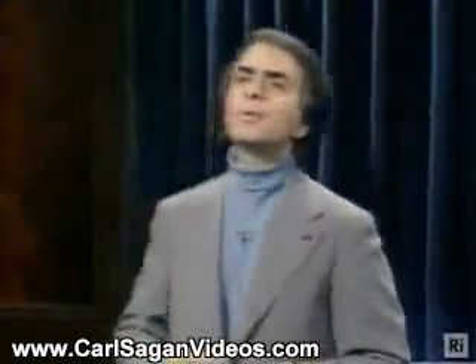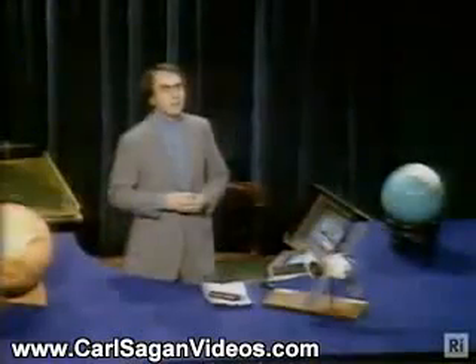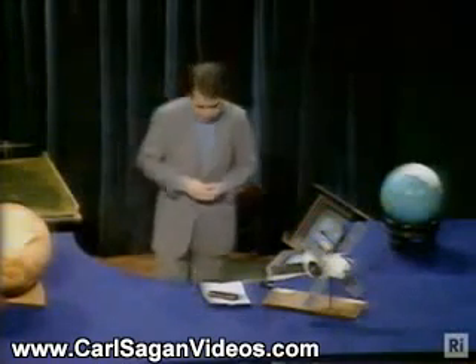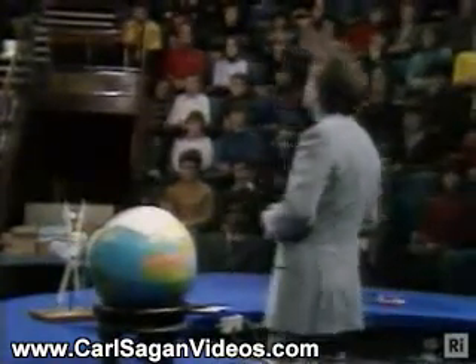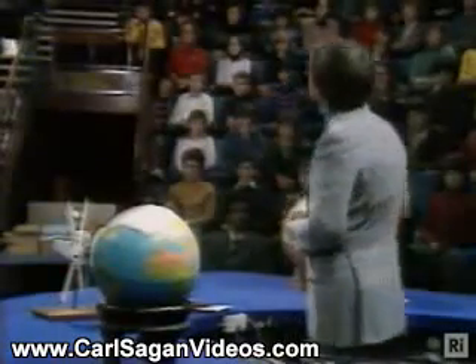Today we go to the subject of the spacecraft exploration of Mars — quite a different story from the exploration of Mars using ground-based telescopes that we talked about in the last lecture. It takes something like a year to go to Mars, about the same as it took British merchantmen to go to the Far East in the 17th or early 18th centuries.